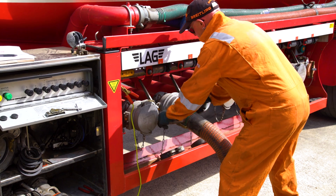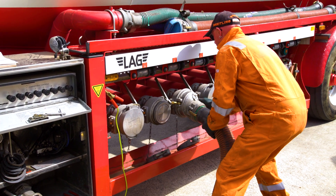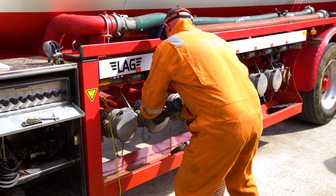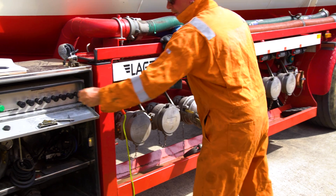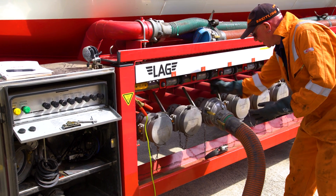The driver and depot staff must be wearing the correct PPE at all times. This must include safety glasses, anti-static clothing, safety boots — including ankle protection — and last but not least, safety gloves.